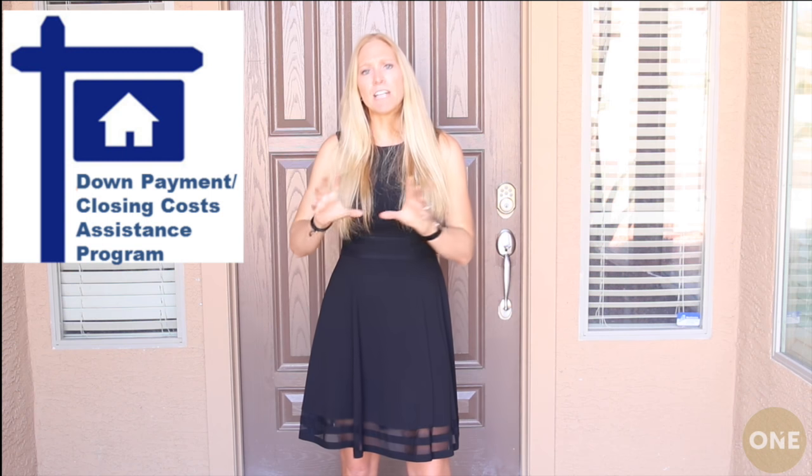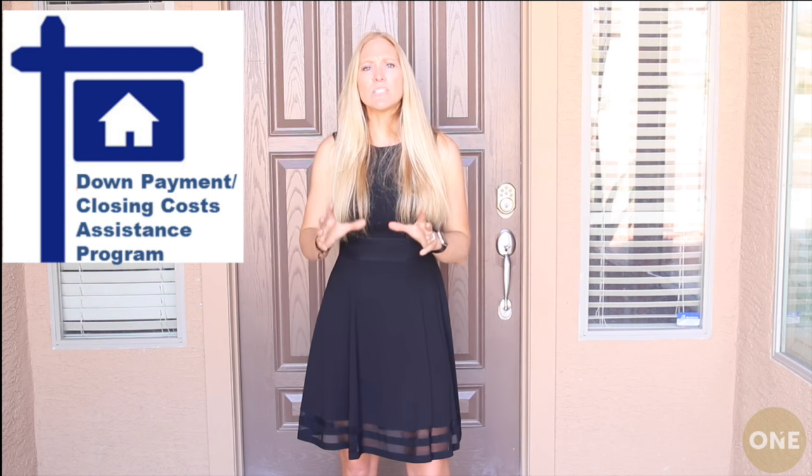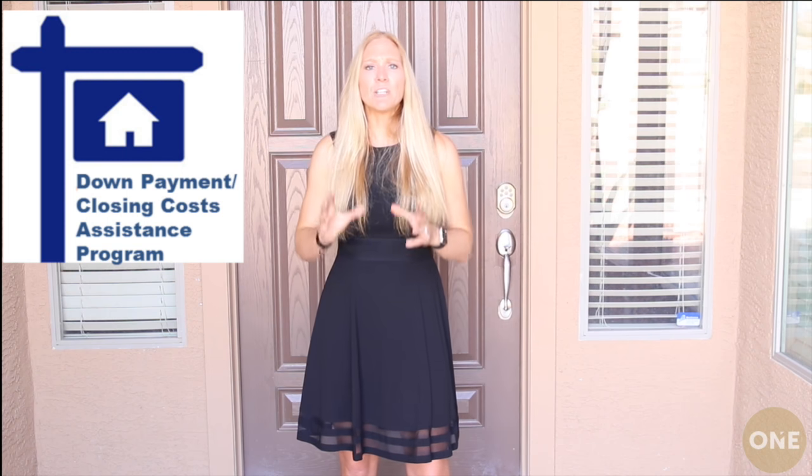Now if you're thinking that tax refund isn't enough for a down payment and closing costs, please keep in mind that we do have many grants available to help pay for down payments, and there are also resources to help with closing costs. So you may still be able to purchase a home with little to no money out of pocket.